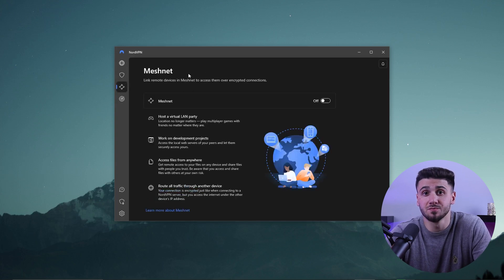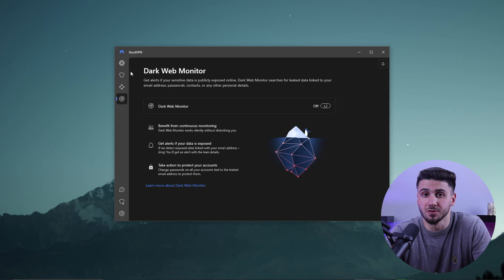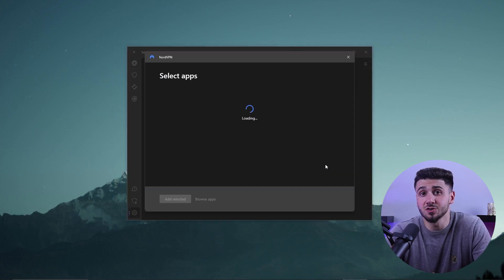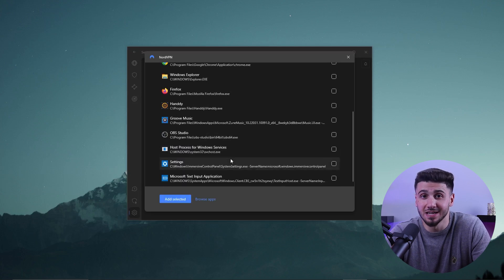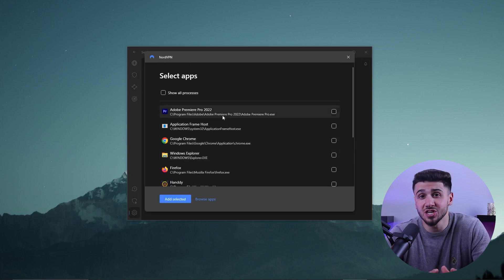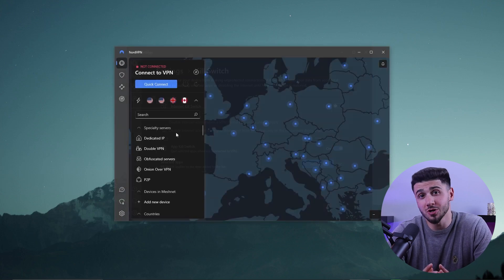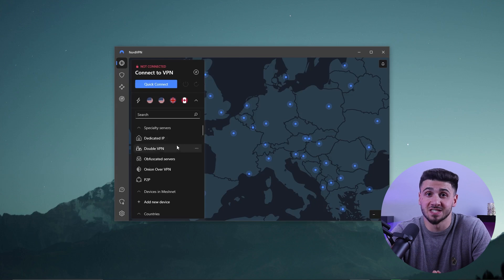You also get Meshnet, which allows remote access over encrypted connections, and a dark web monitor that monitors for leaked personal information. There's also an app kill switch that prevents certain apps from running when the VPN is turned off — this is not the same as the traditional kill switch, which terminates all internet traffic. Nord also has five different types of specialty servers including a dedicated IP, double VPN, obfuscated servers, onion over VPN, and P2P optimized servers.